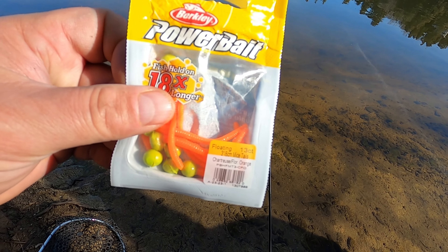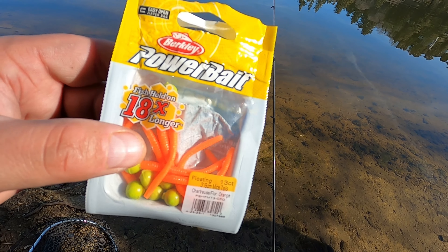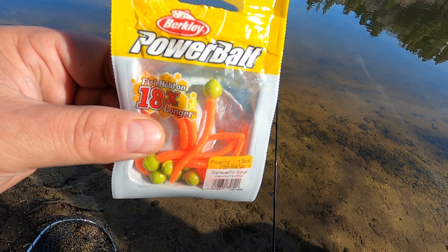Today's bait: we're going to be using Power Bait Mice Tail in orange chartreuse. This is a good go-to and should be a good bait for today — get their attention, good stuff. For today's scent we're going to stick with the Berkeley corn dip. Pretty good stuff and very effective here at Lake Gregory, so we're going to stick with what works and get this on the bait.